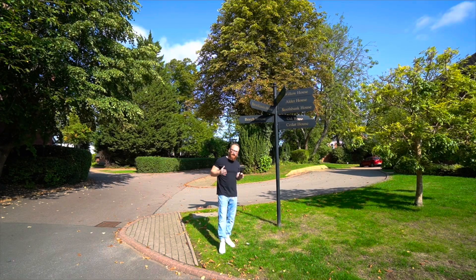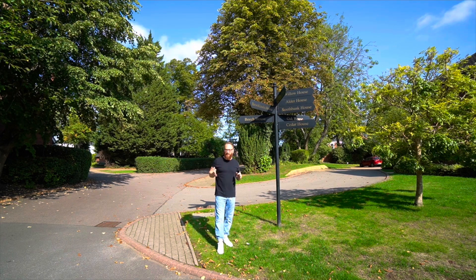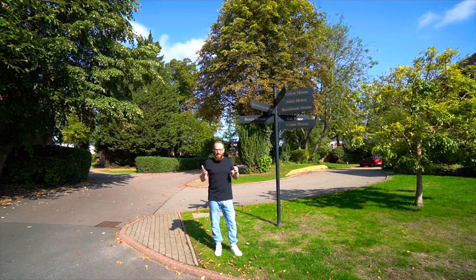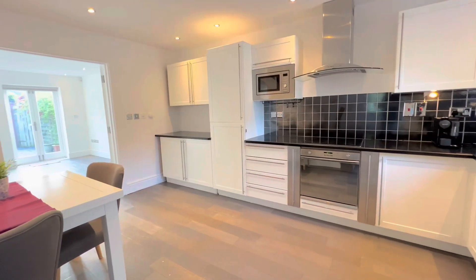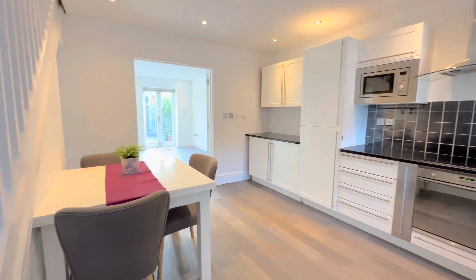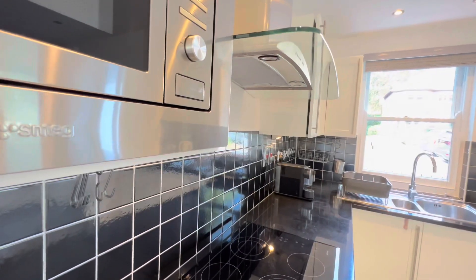The property that we are offering is an amazing fully refurbished three bedroom end of terrace property. When I say fully refurbished, I'm talking granite worktops, Smeg appliances, underfloor heating throughout — it is just a fantastic job that the owners have done.